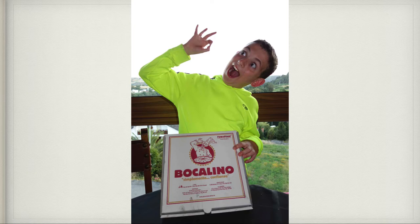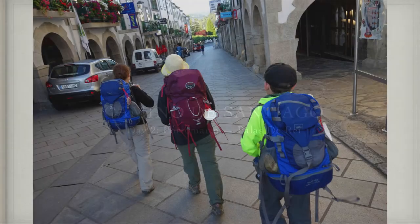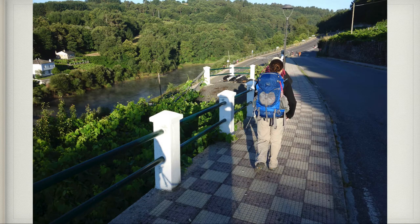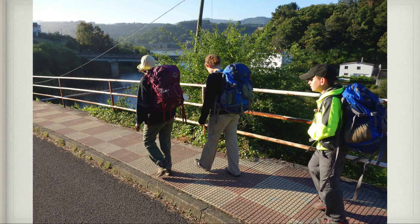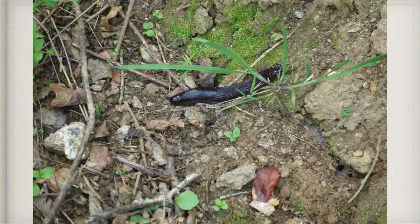We were ready for our second day on the Camino de Santiago. We started off very cold that morning so we have our jackets on. The first thing we did was walk across the bridge to get onto another path. While walking down that path we noticed many huge slugs — they were probably five or six inches long or bigger.